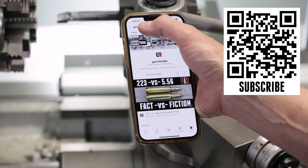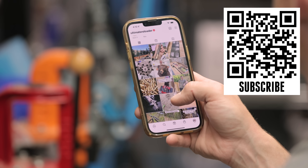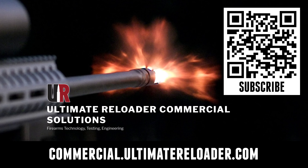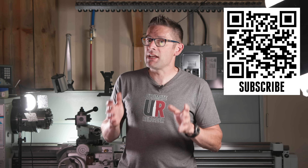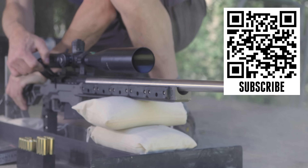We're also on Facebook, YouTube, Rumble — where we've got unrestricted content — and Instagram. Make sure to follow us on all those channels. Ultimate Reloader also has a commercial solutions division serving law enforcement, the military, and the gun industry, with unique capabilities including a comprehensive suite of recoil testing and evaluation, trigger profiling, and more. Thanks again for watching.